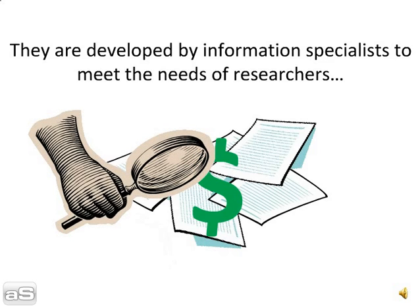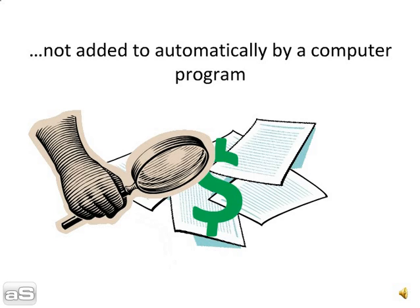They are developed by information specialists to meet the needs of researchers — not added to automatically by a computer program.